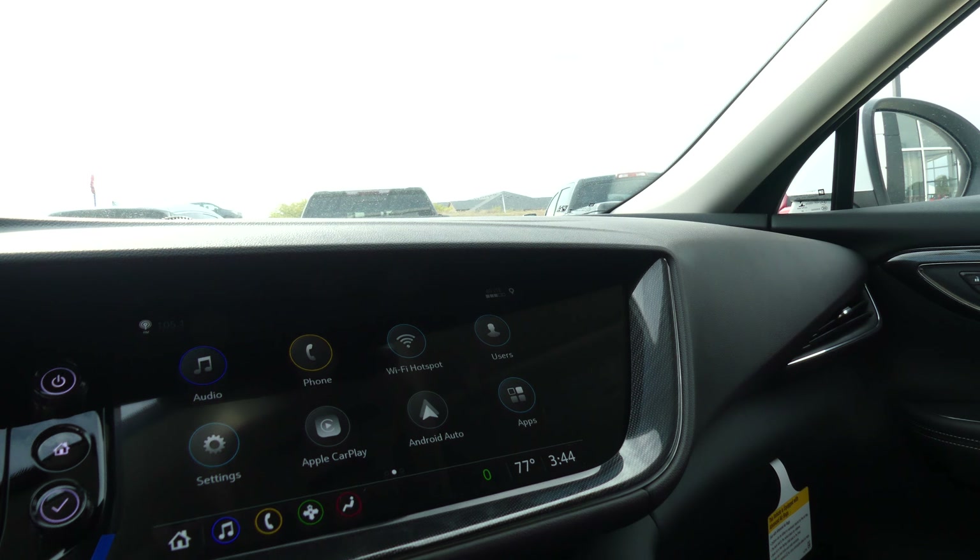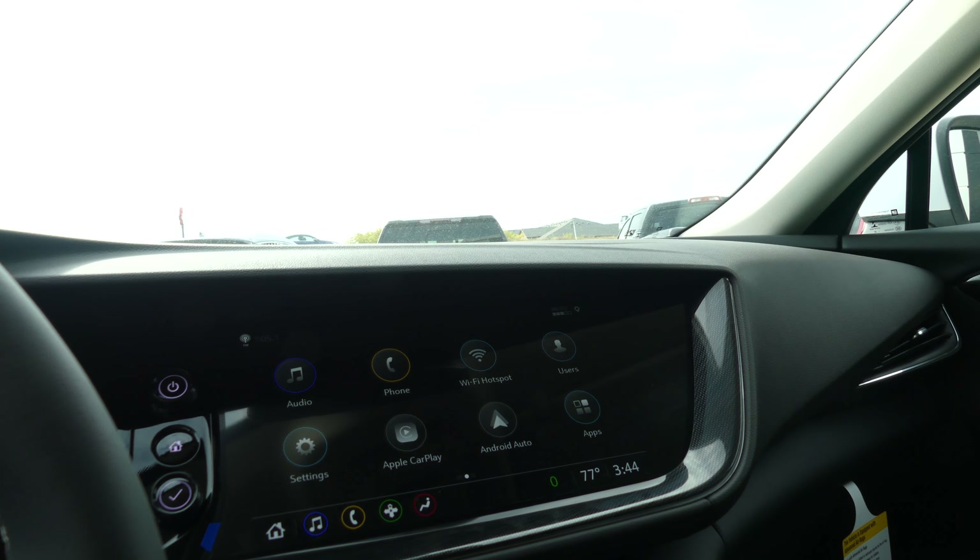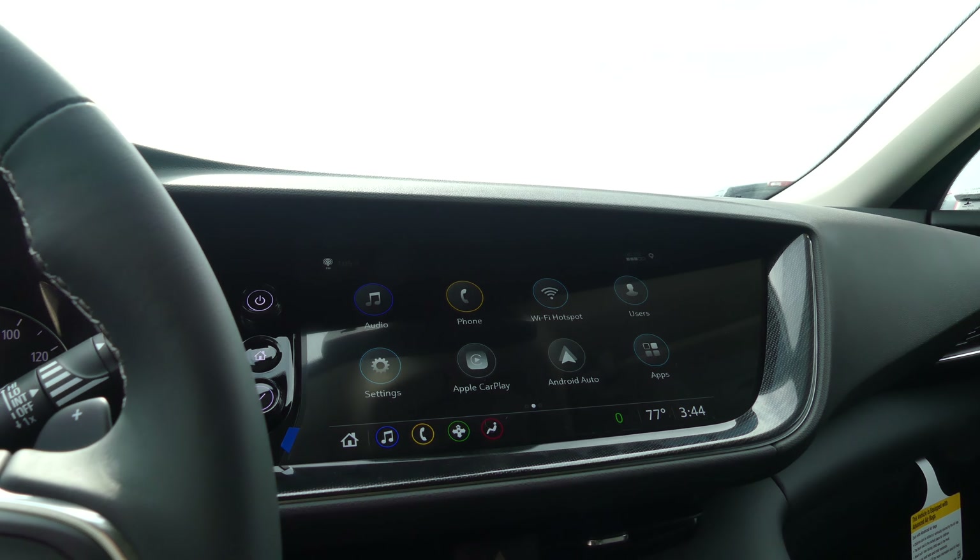Leather interior and dash, large LCD display, satellite radio, hands-free calling, text and weather apps, navigation OnStar, Apple CarPlay, Android Auto, Wi-Fi hotspot and more.